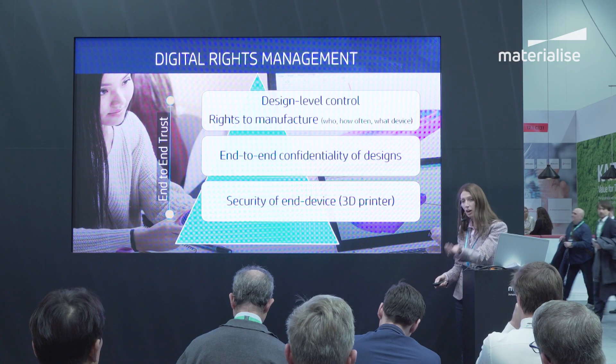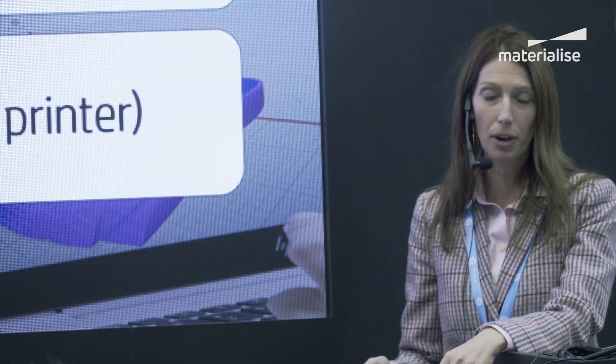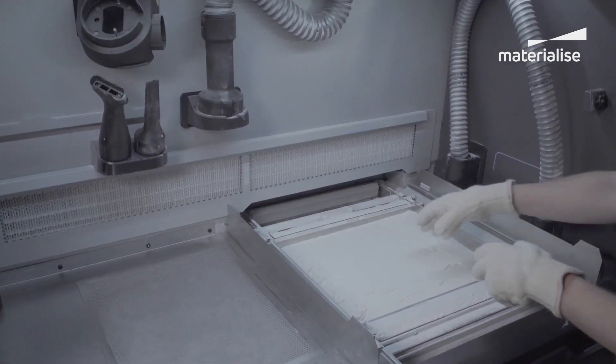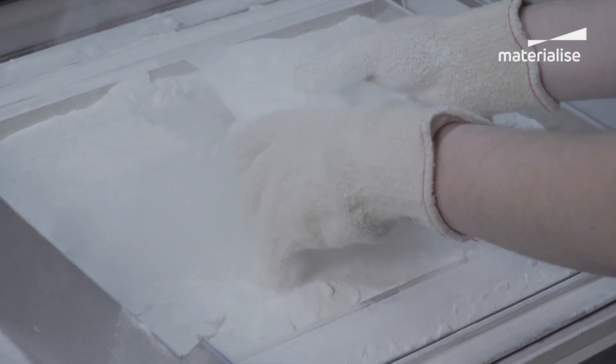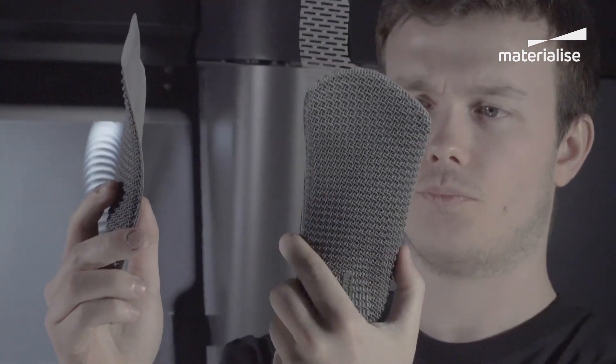DRM really ensures that only the right people can print that part at the right time with the right quantity in the right place, and then tracking that back. This example with Superfeet is the right path, and we're going to see the growing conversation around security. Materialize and HP are on the same page to really bring confidence to our customers collectively.